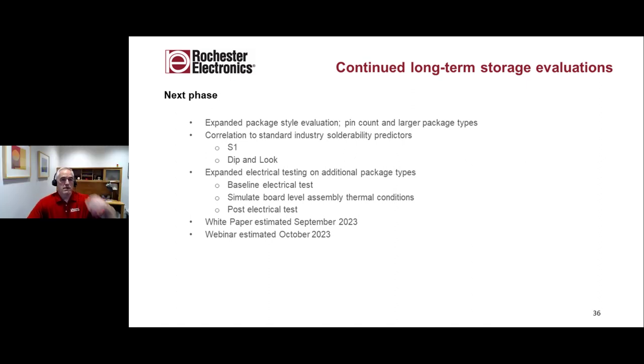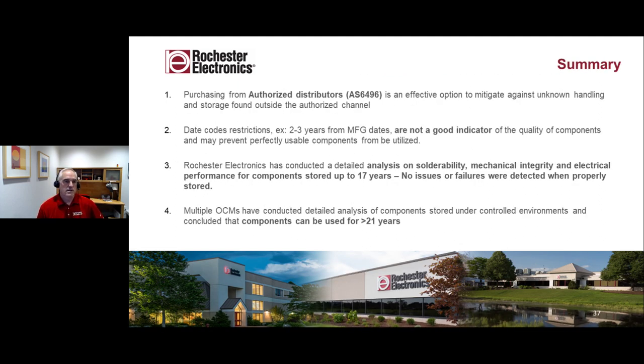Thank you, Peter. The detailed analysis you and the team did addresses a real concern that people have about long-term stored product. If your contract manufacturer has a date code limit, and you can prove you're within the authorized channel with good storage methods, we don't see that the typical date code concerns of two years, three years, or five years have any data to back them up. We're generating data, TI is generating data, Allegro is generating data. People generating data are saying those date code concerns of anywhere from two to five years are simply without data. Buying a semiconductor product is not like going to a grocery store and worrying about whether something is old or not — it's just not the same thing.